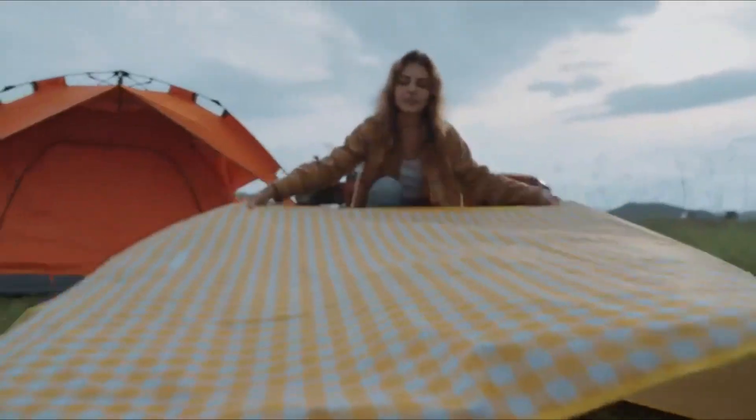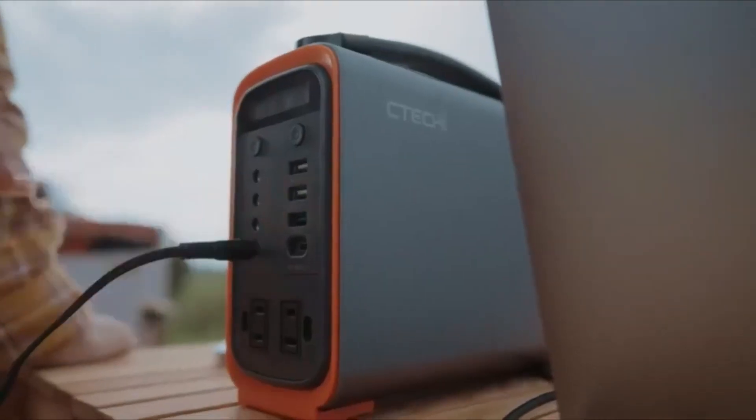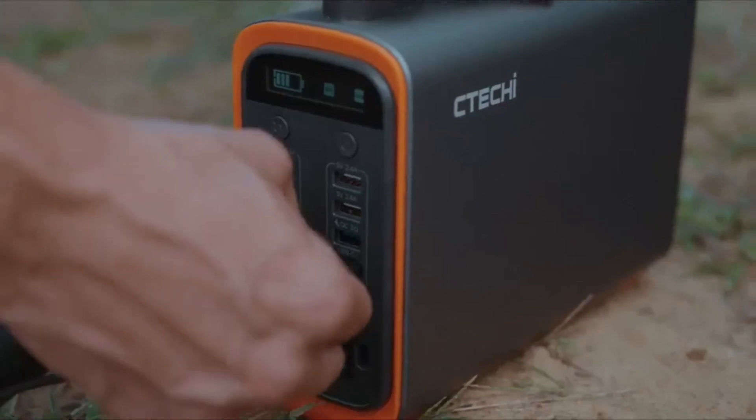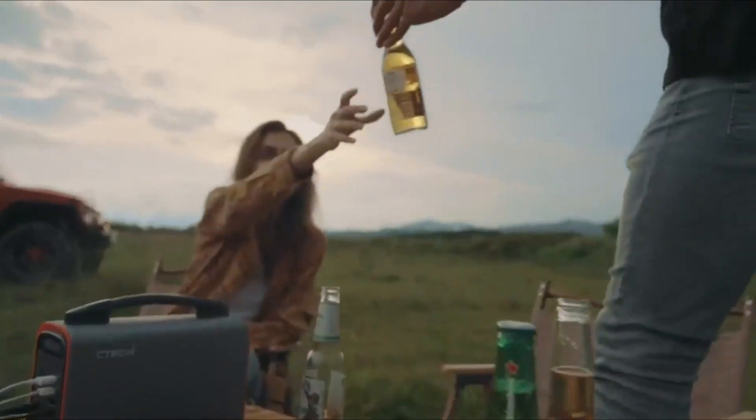The electric generator can be fully charged within 3.5 hours by using PD 60W and AC 45W simultaneously. You can also charge the portable power station through an AC adapter.